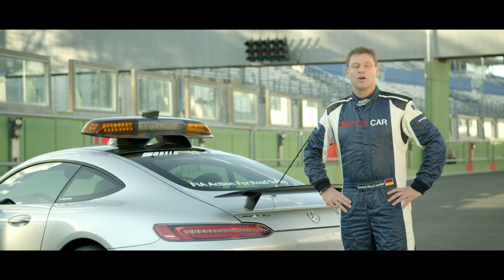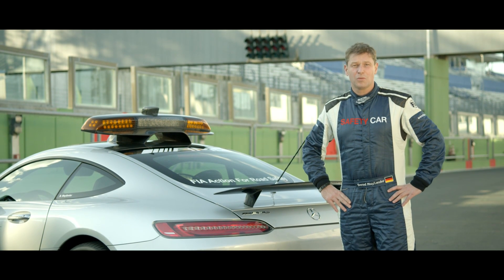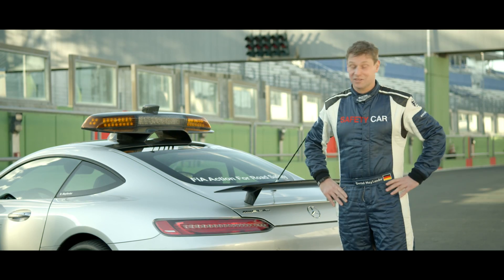My name is Bernd Mayländer. I'm the official safety car driver in Formula One since 2000, so it's quite a long time.